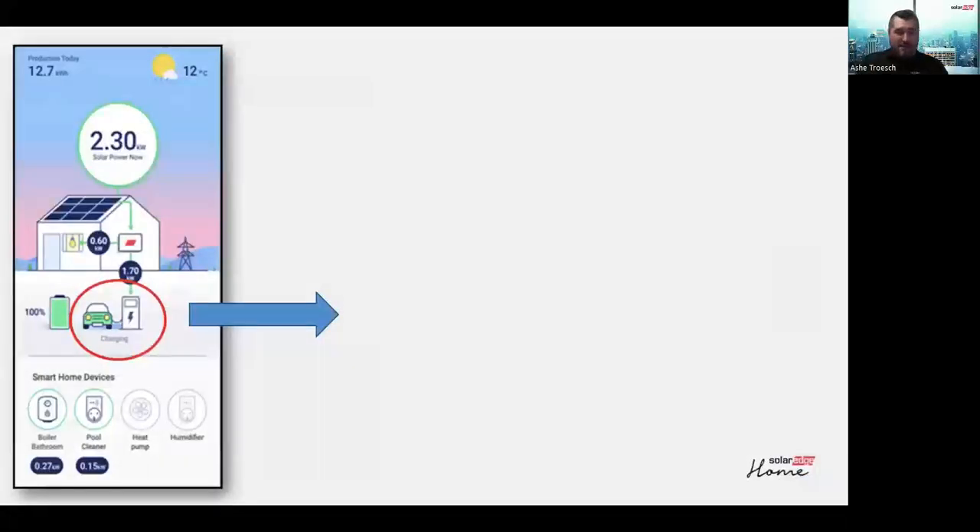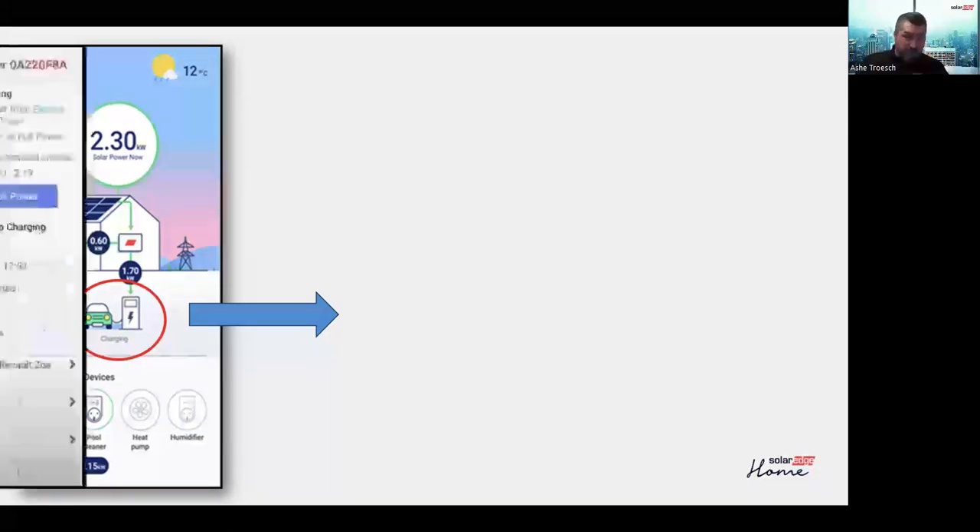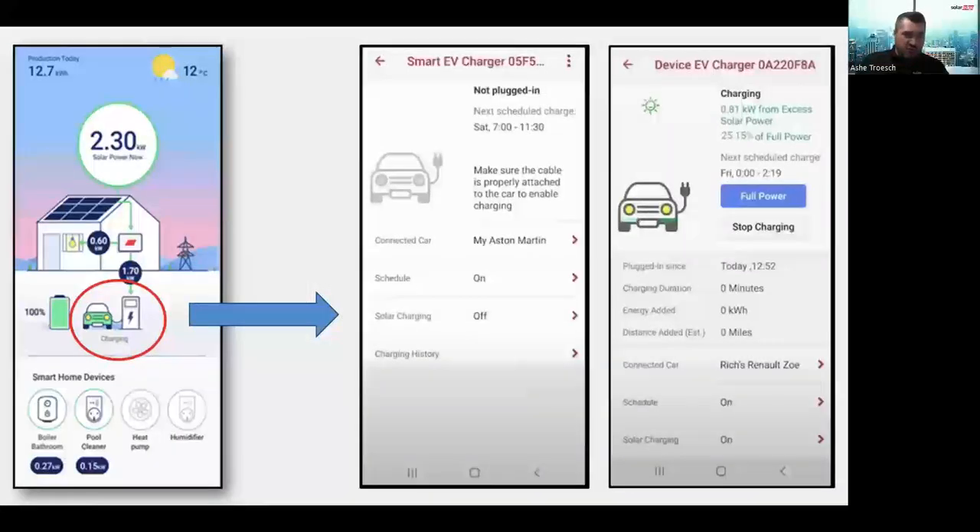Let's talk about the control features available in the My SolarEdge app. From the heads-up display, when an EV charger is commissioned, it adds an icon with a little car and what looks like a gas pump. Based on how green that icon is, you can see your charge level. In the example shown, the car is nearly fully charged. You can also see what rate you're charging at, and clicking the icon opens a panel with more information and control features.